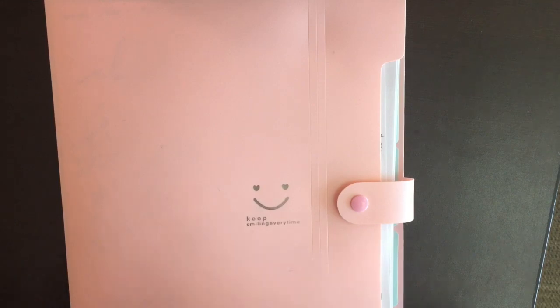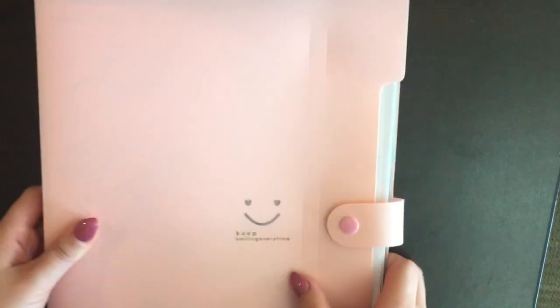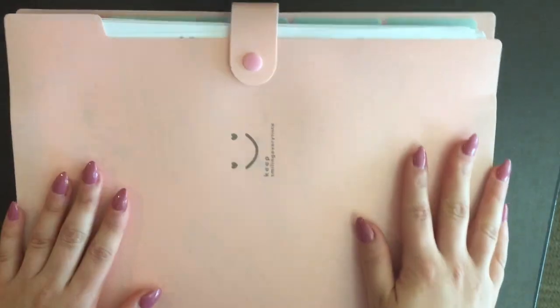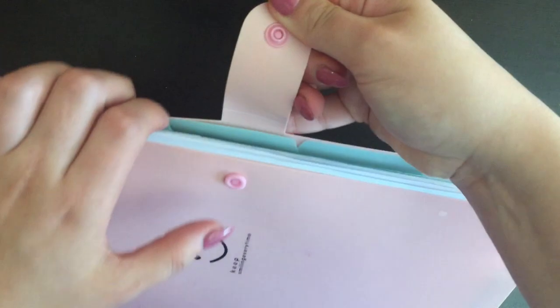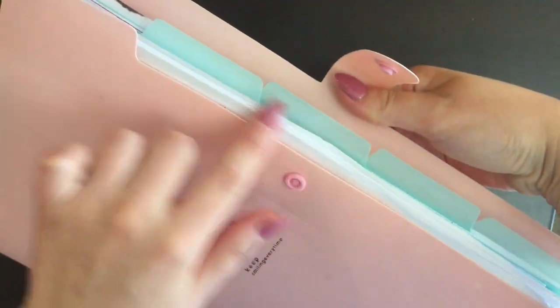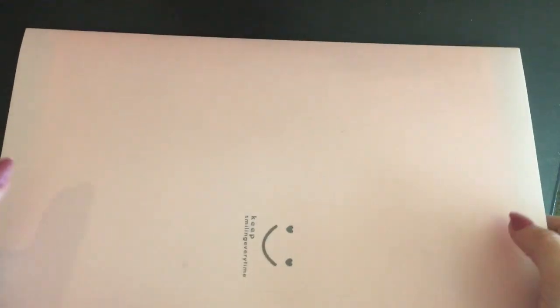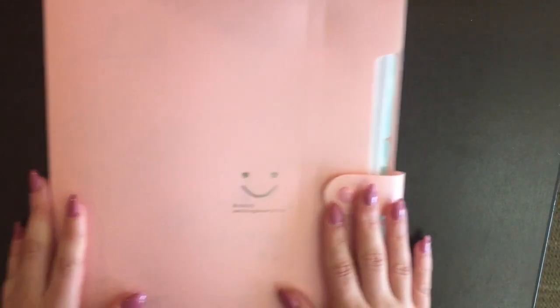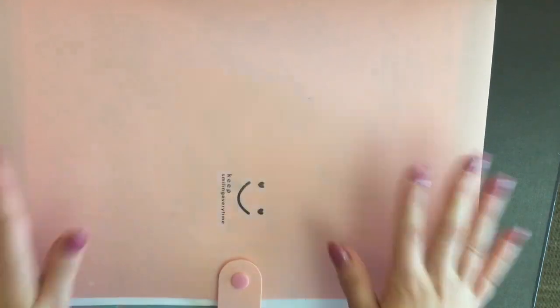This is the last thing I'm showing from Amazon — it's this note keeper or paper file. It says 'Keep Smiling' and has little hearts on the smiley face. I really like it because I love pastel colors. It has a lot of other color options. From the inside it's mint green with pink tabs and a pink button. I always get complimented on it. It's light plastic so it's not heavy, but it doesn't have a handle so you have to hold it against your chest or in your hands.